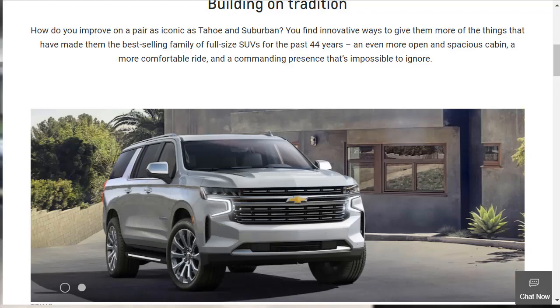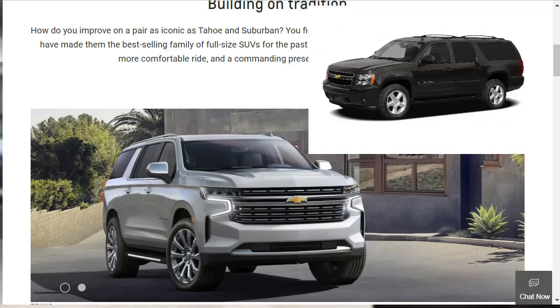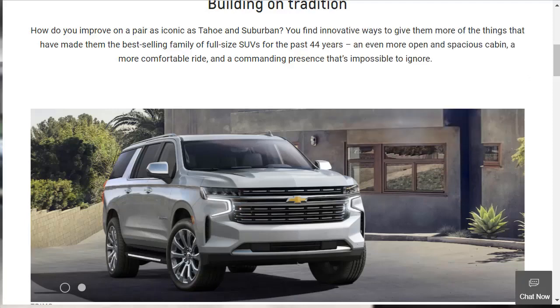The Suburban looks fantastic. On this page, even though they mention both Tahoe and Suburban, they seem to only show the Suburban. The Suburban looks absolutely gorgeous. They say it's been around 44 years. I've actually liked the Suburban since the 2008 redesign — that's when they started looking nice. From that point forward I've always been interested in these big full-size SUVs, be it a Tahoe or a Suburban.